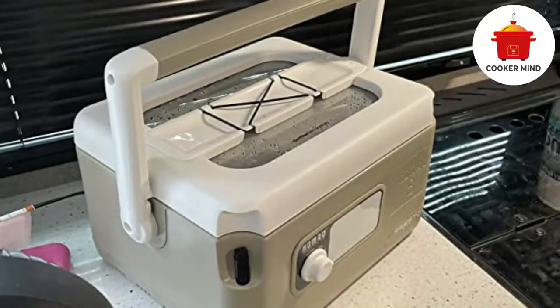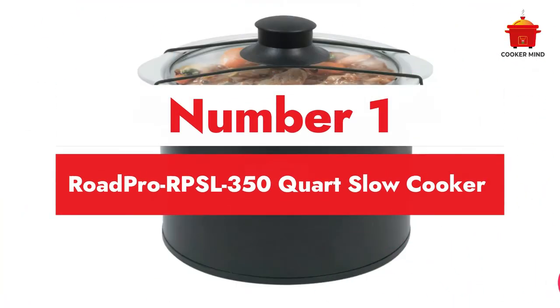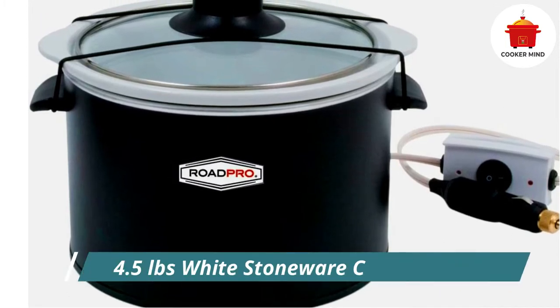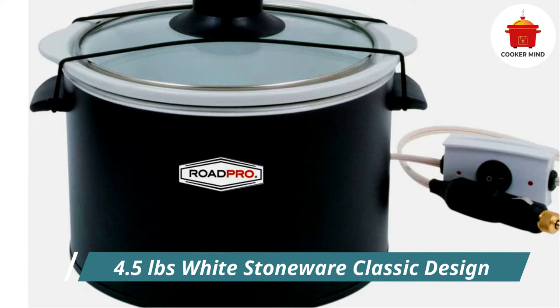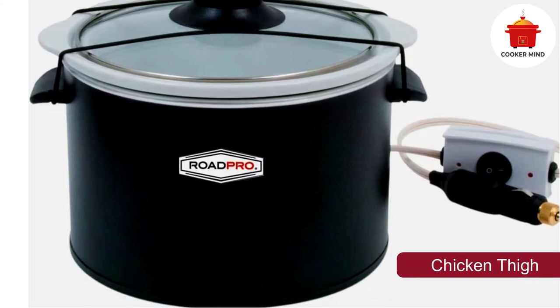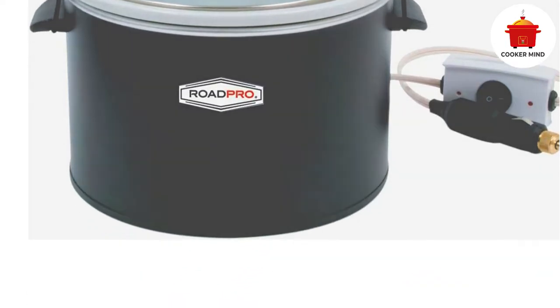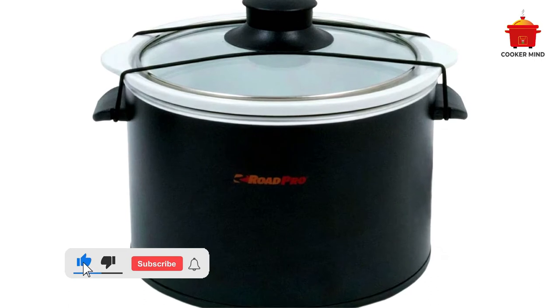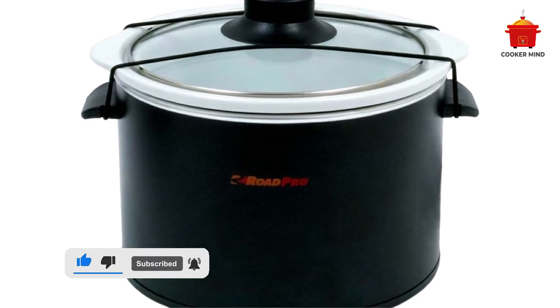Number one: Road Pro RPSL-350 quart slow cooker — best for caravan. It's nice to have a companion when traveling with your caravan, and no other thing can make your day like this Road Pro RPSL-350 quart slow cooker. It features low voltage that can fit your caravan even if you are running the whole day. It can prepare food for you while you are busy driving on the road, and it cooks food perfectly with its consistent temperature setting.